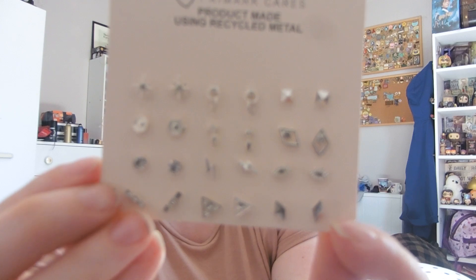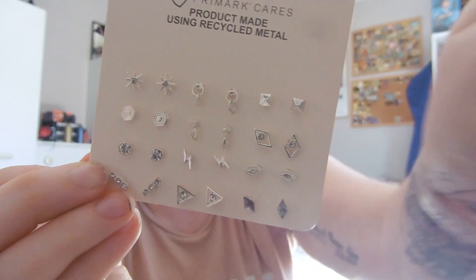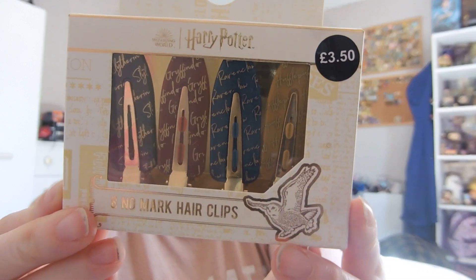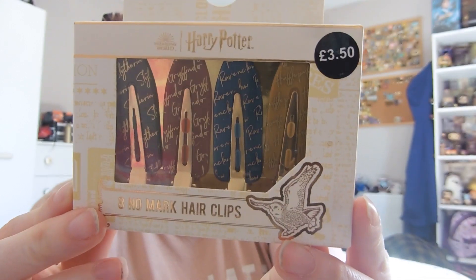Back to Primark — I've got another packet of earrings, these are £2 for a pack of 12. I saw lightning bolts and thought 'Harry Potter,' so I got those. I also got some Harry Potter hair clips — they're the kind that leave no marks, so I thought they'd be good to use when I put makeup on or do my skincare. They were £3.50.